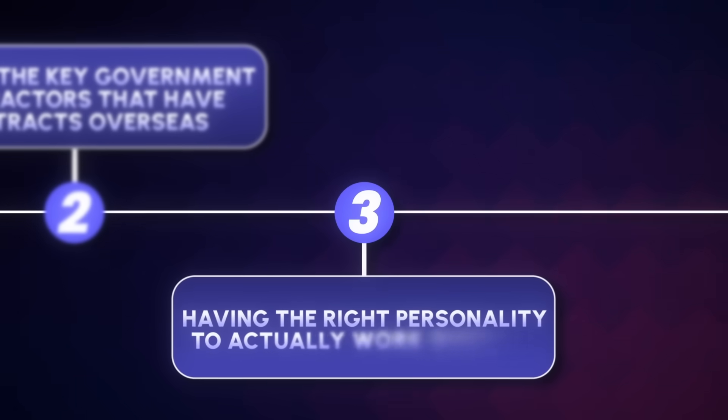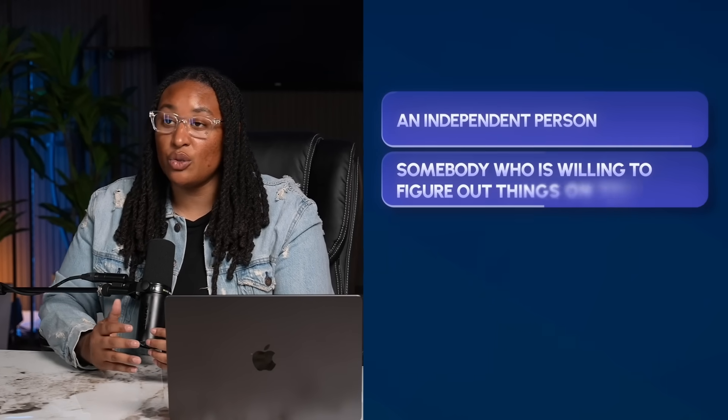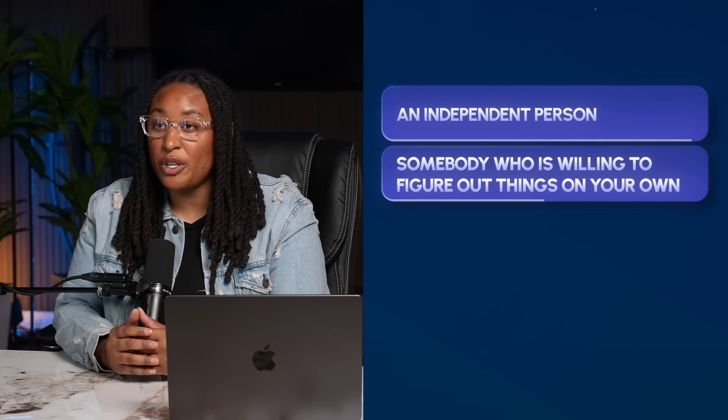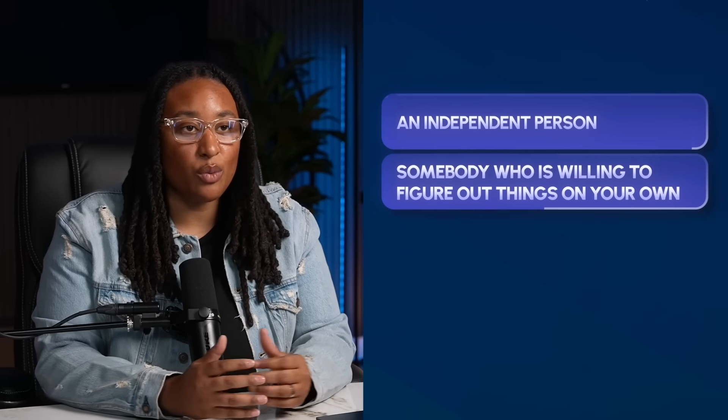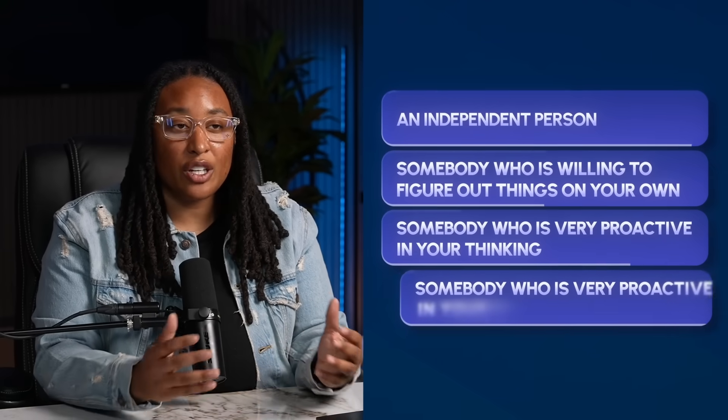A big part of going overseas is having the right personality. Some people just aren't cut out for living overseas. Companies want to see that you're an independent person who is willing to figure things out on your own and doesn't always need direction from others. It's going to be a very small team, so you need to be proactive in your thinking and day-to-day work. During interviews, talk about how your technical skills will allow you to stand out and how you enjoy traveling and wouldn't mind being away from family.